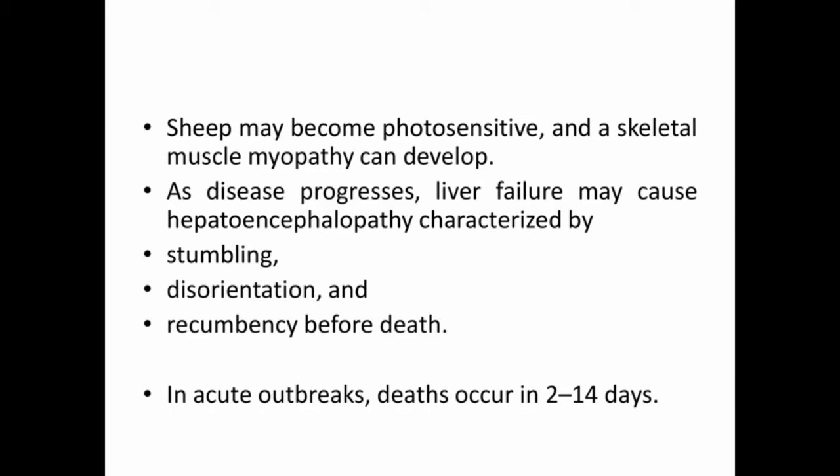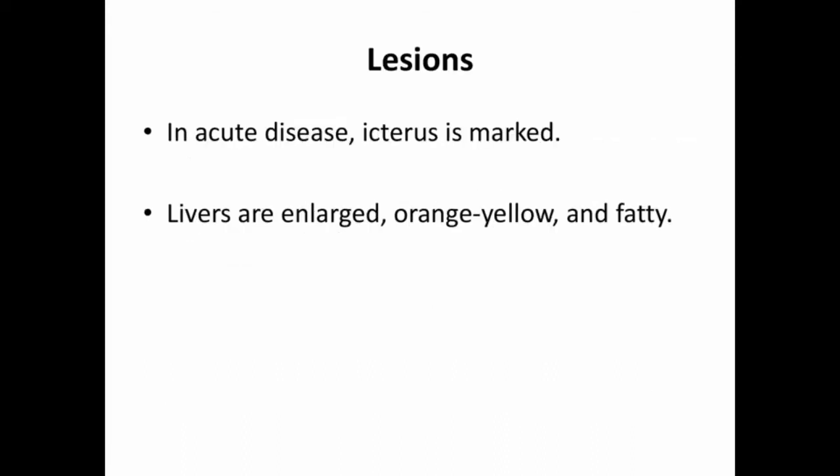Survivors may develop hepatic cirrhosis. Sheep may become photosensitive and a skeletal muscle myopathy can develop. As disease progresses, liver failure may cause hepatoencephalopathy characterized by stumbling, disorientation, and recumbency before death.